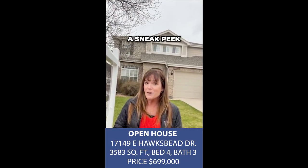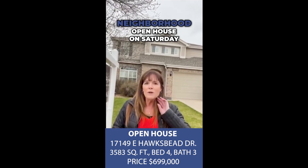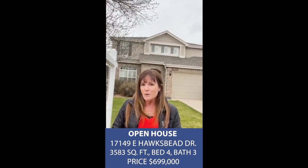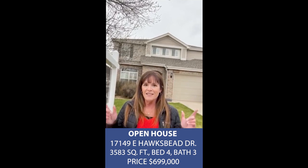So do you want a sneak peek before the grand reveal? Mark your calendars for a private invite-only neighborhood open house on Saturday, April 27th from 10 a.m. to noon. Swing by, grab a cookie, and let's find this home its next chapter together. See you Saturday.